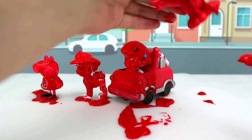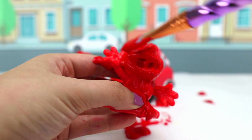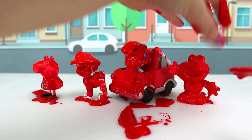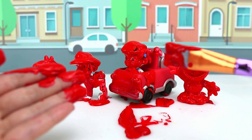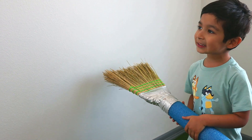Now it's Elmo's turn! Uh oh! I think I put a little too much on Elmo! There you go! And now it's time to wash my hands! Let's paint the car red! Let's paint the red apple!